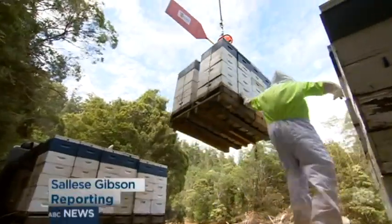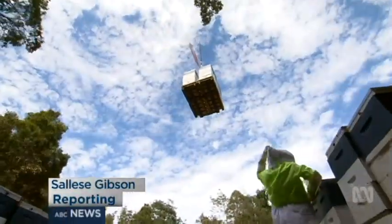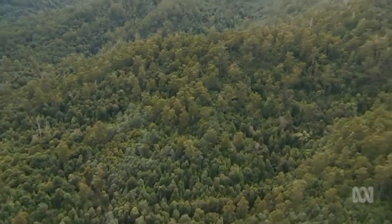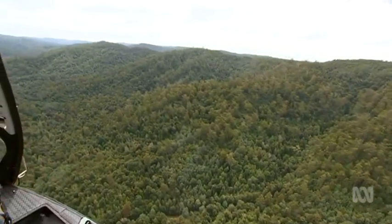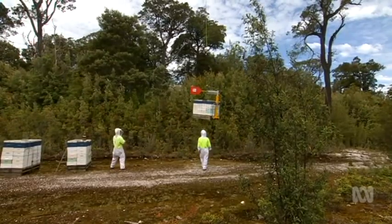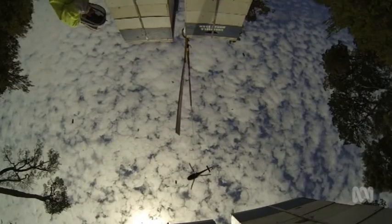More than 70,000 bees are plucked from the back of a truck and lifted hundreds of metres into the air above Tasmania's Tarkine rainforest. The eight beehives are flown across the Arthur River and dropped into position near rare flowering leatherwood trees.